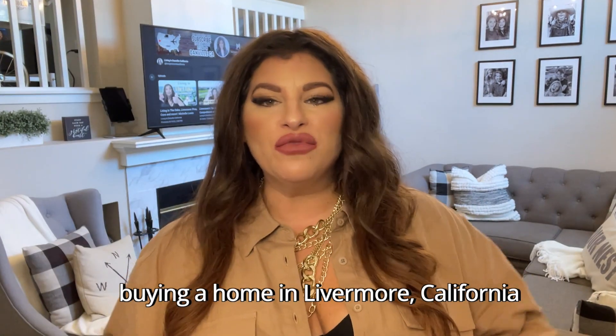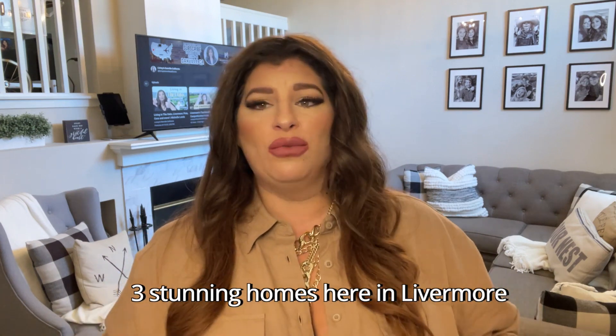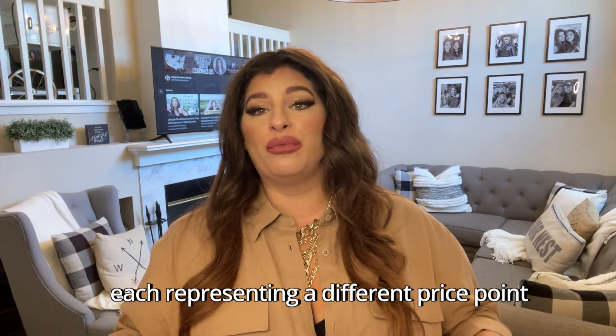So you're thinking about buying a home in Livermore, California, but not too sure which price range suits your budget? Well, look no further. In this video, we take you on a journey through three stunning homes here in Livermore, each representing a different price point. Whether you're a savvy investor, a budget-conscious buyer, or just seeking a luxury abode, we have got you covered. So get ready to explore and discover your perfect match in the vibrant city of Livermore. And we're going to get into it right now.